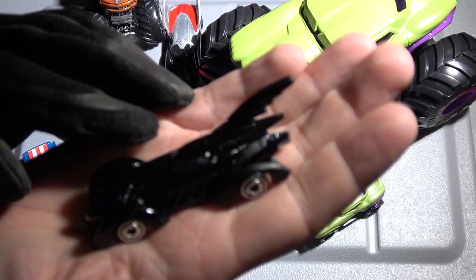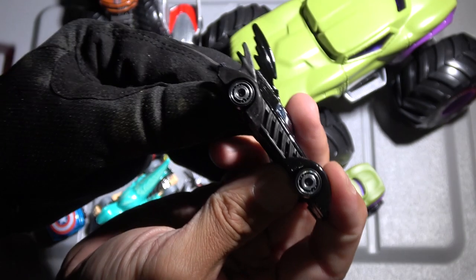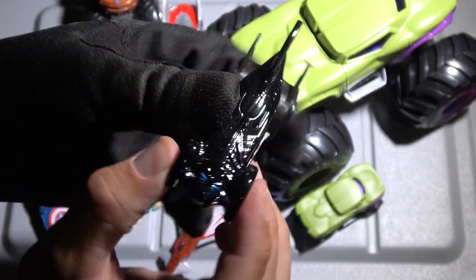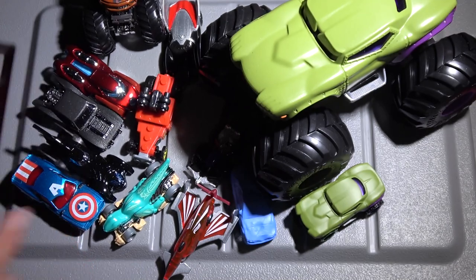Let's check this out right here — another Batmobile. Check out this outrageous fin on the back. Look at that thing, that's pretty cool. Batman Forever. Didn't that have... didn't that have Penguin in it?